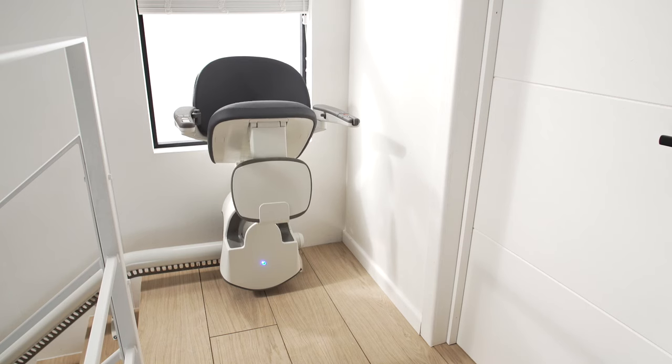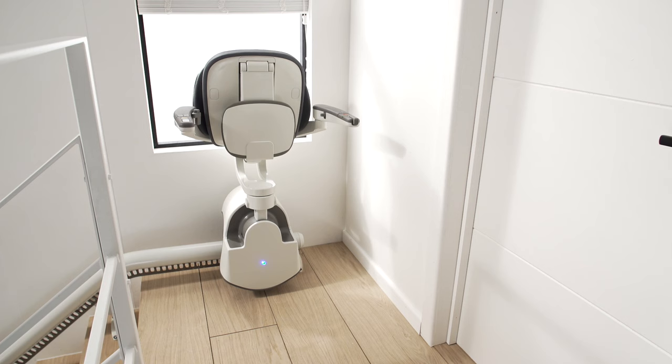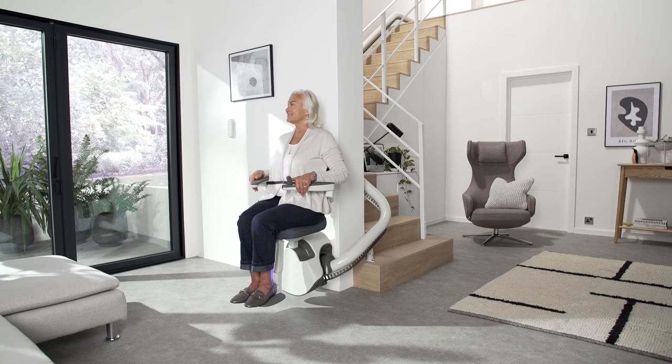After use, automatically fold up the seat and move in the armrests. Tucked away like this, the lift takes up very little space on the stairs and keeps your hallway free from obstruction.